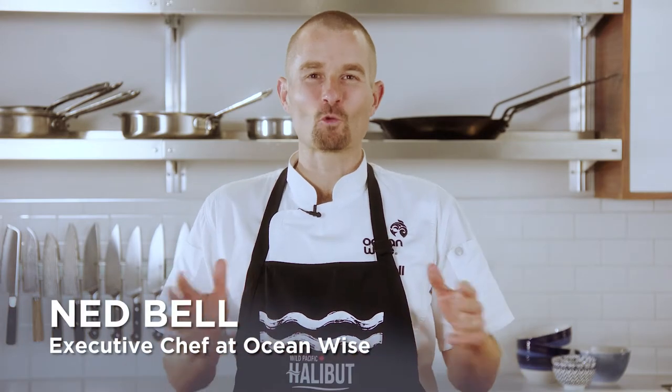Hello, my seafood-loving friends. Welcome to the Flat Out Facts for Wild Pacific Halibut. Did you know that Wild Pacific Halibut has been harvested by BC's communities of fishing families since the 1880s? The season traditionally runs between March and November, with fresh fish available during the season and frozen fish available year-round. It is MSC certified, Ocean Wise recommended, nutritious, and most importantly, delicious.